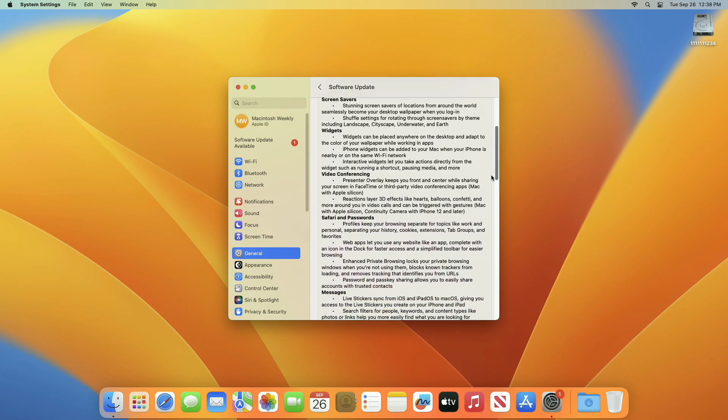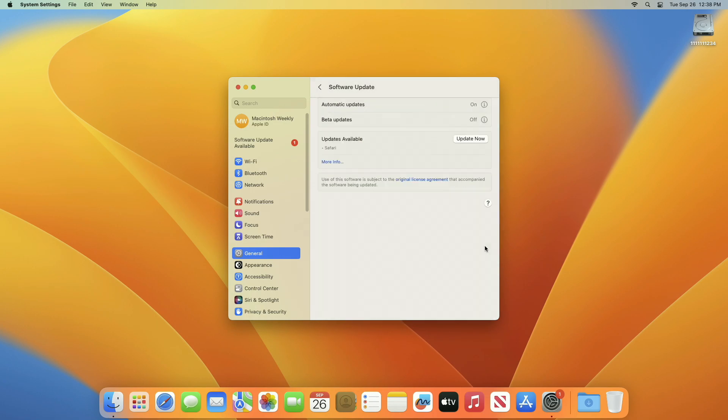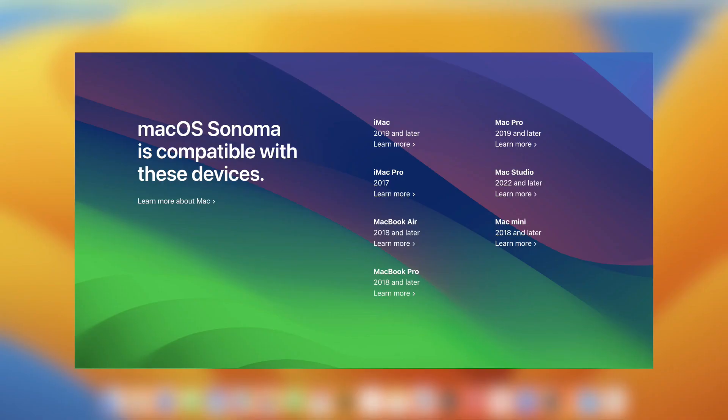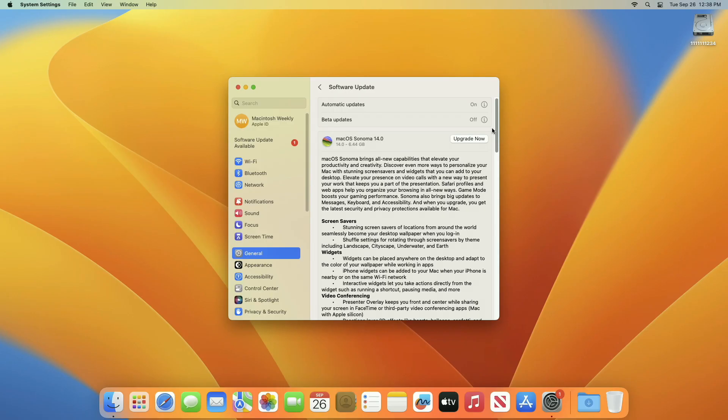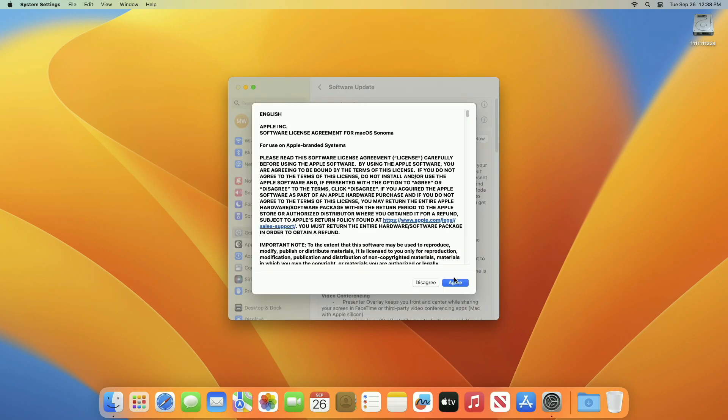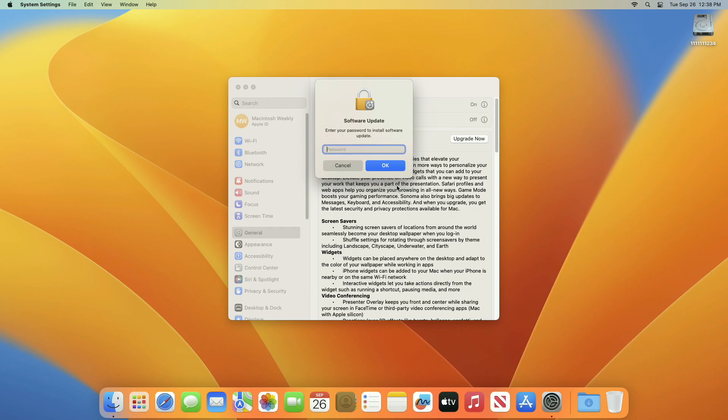A brief overview of the new features and improvements is provided here, which you'll get after upgrading. This update method only works for supported devices. To check whether your device is supported, check out the video on the macOS Sonoma compatibility list from the info button. After the upgrade option appears, click Upgrade Now, then agree to the SLA to start the upgrade process and enter your password when prompted.